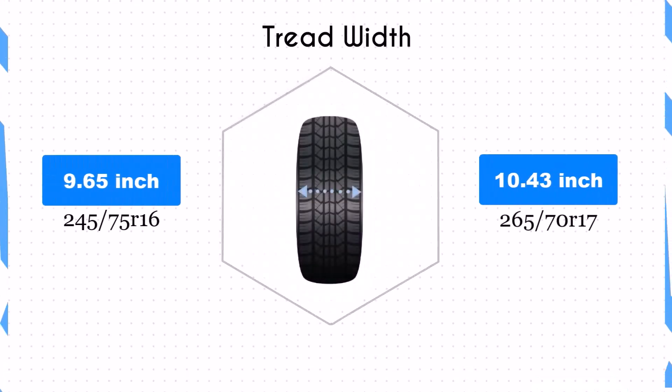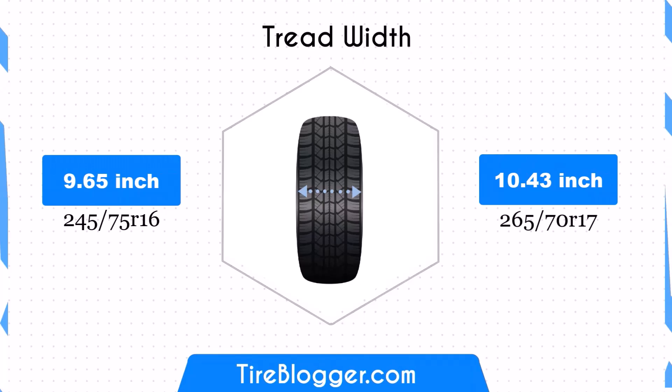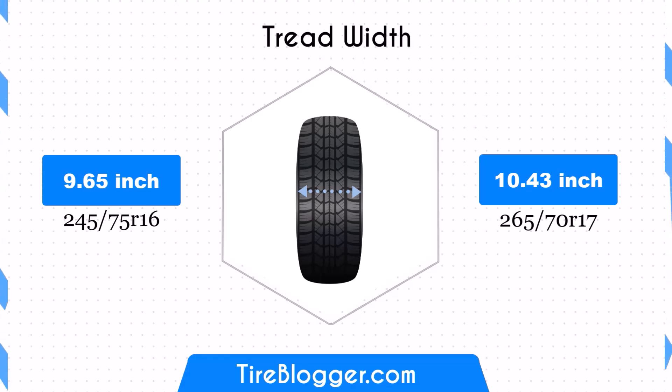The 265/70R17 tire is 0.79 inches wider, increasing from 9.65 to 10.43 inches. This wider contact patch could potentially improve traction and stability, especially in off-road conditions or during cornering. However, it might also increase rolling resistance, potentially affecting fuel efficiency.